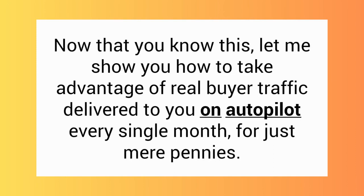So now that you know this, let me show you how to take advantage of real buyer traffic delivered to you on autopilot every single month for just mere pennies.